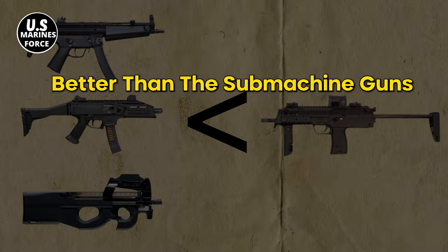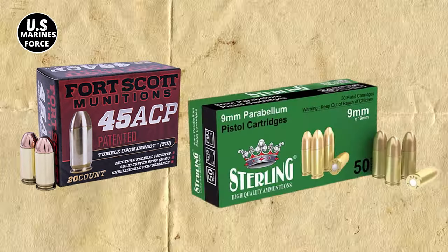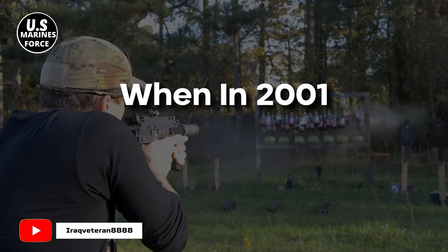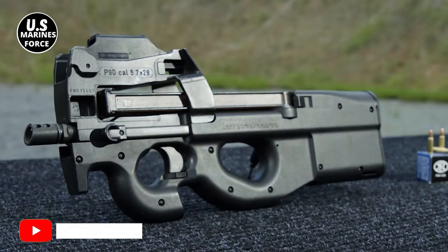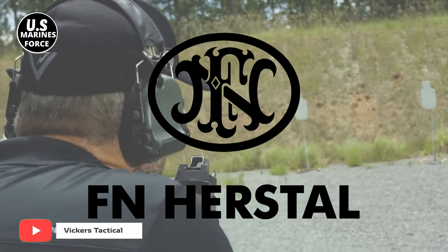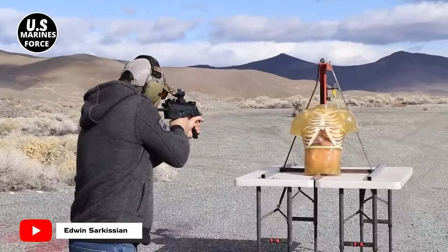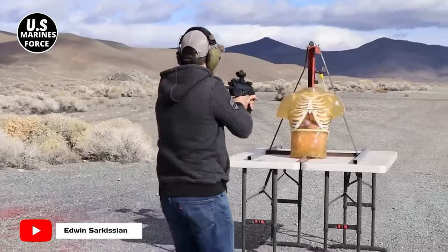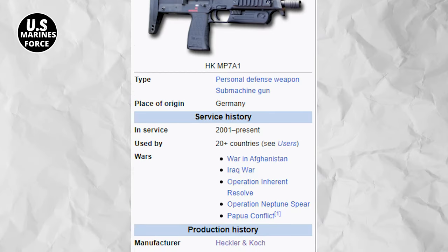In short, it had to be better than the submachine guns in existence that use .45 ACP and 9 by 19 millimeter Parabellum as pistol cartridges. When in 2001 Heckler & Koch started the production of the MP7, it was the FN P90's head-to-head rival. The FN P90 was also designed by FN Herstal, a Belgian company, following NATO's requirements. The MP7 has gone through re-modification since its introduction and now exists in different variants, with the MP7A1 and MP7A2 being the latest, each with its own specs.